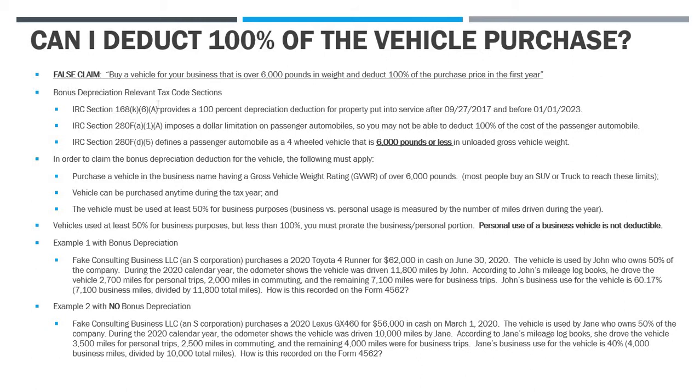Here's the false claim that I see all the time: simply buy a vehicle for your business — if it's over 6,000 pounds in weight, you can deduct 100% of the purchase price in that first year. So the 100% deduction is that bonus depreciation deduction, and the 6,000 pound element targets large SUVs or trucks that you could use for your business, but also use for personal reasons on the weekend.